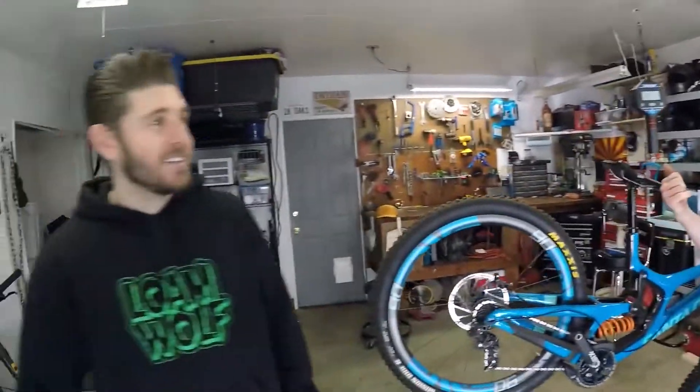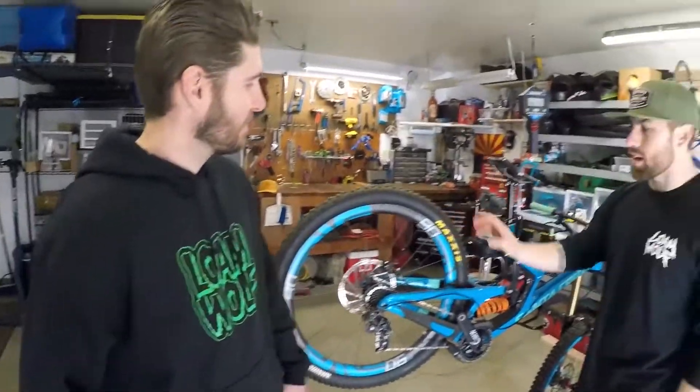That is nuts — a full-on downhill bike with full tires. We just did an all-mountain bike video and the V10 comes in a bit lighter than the Norco Range, which is a 160mm bike.